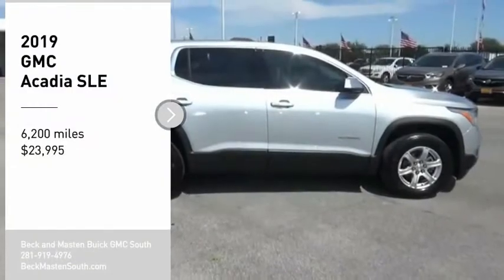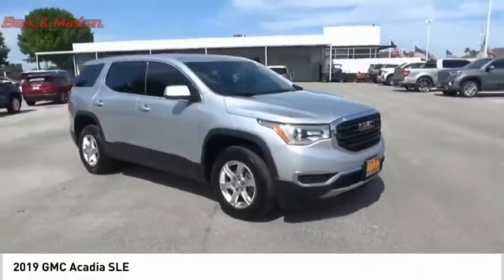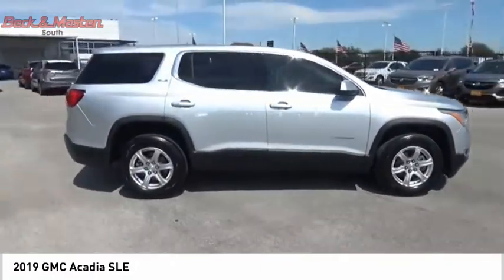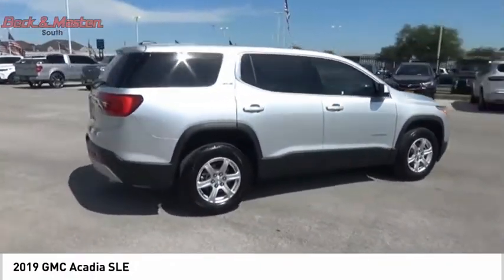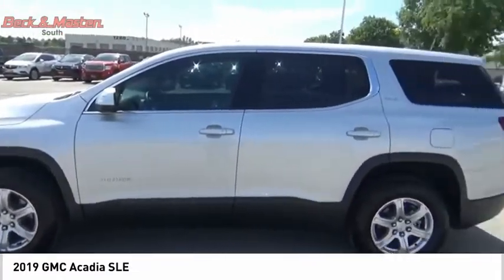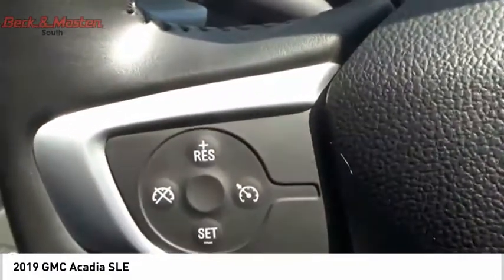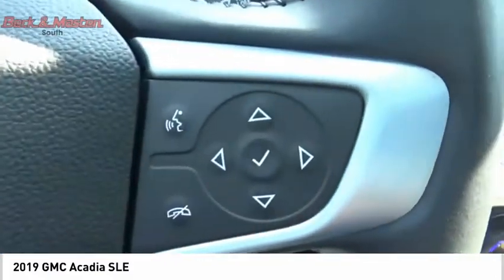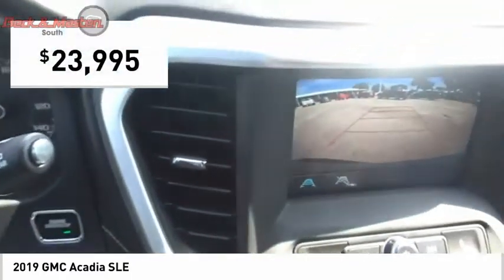Looking for the right vehicle? Check out the 2019 Acadia. The GMC Acadia has great capability coupled with exceptional safety, offering better highway fuel economy than any other eight-passenger SUV, advanced technology, and thoughtful ergonomics. The Acadia is a premium utility that rejects compromise and is priced below $25,000.